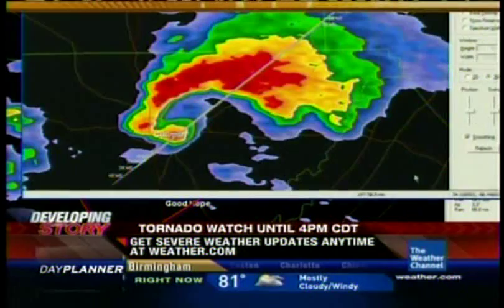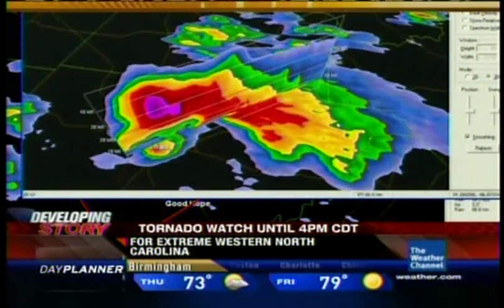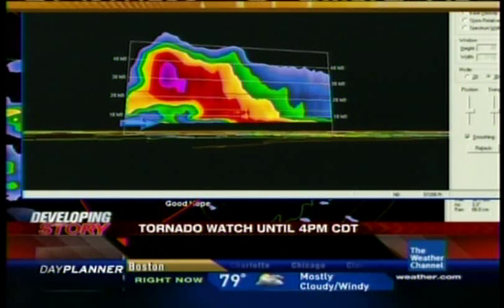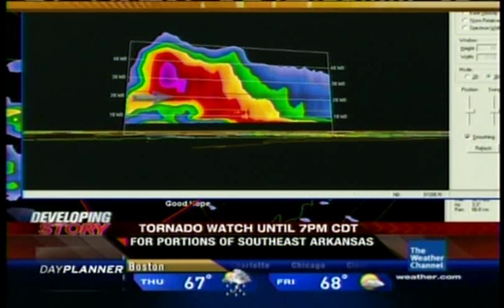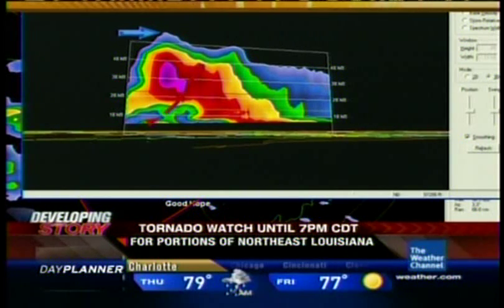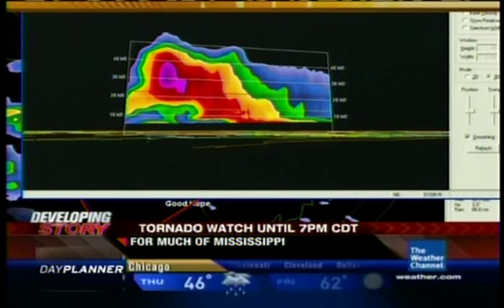A slice through the storm — pretty much a classic. There it was when the debris ball was right over Coleman, taking a slice through the storm. At low levels, that's the debris ball. This would be the tornado coming up, part of the very strong updraft, coming right up into the storm. A very tall storm — you see the overshooting top here, that's the highest top of the thunderstorm's updraft, about 55,000 feet. So it's more than 10 miles tall in this location.